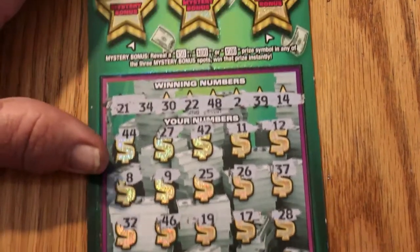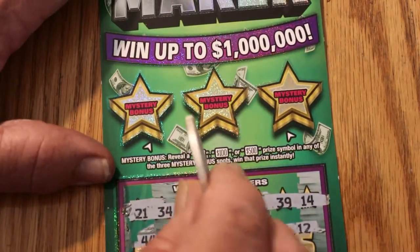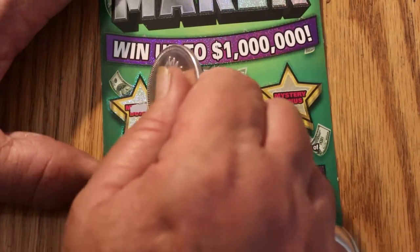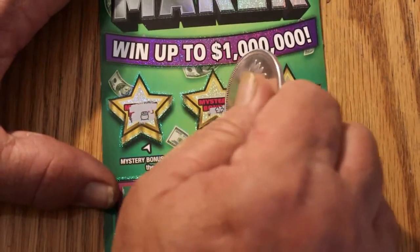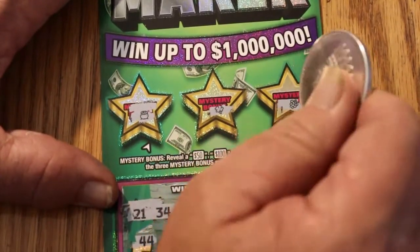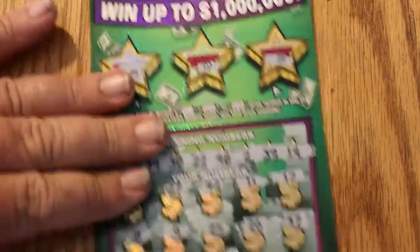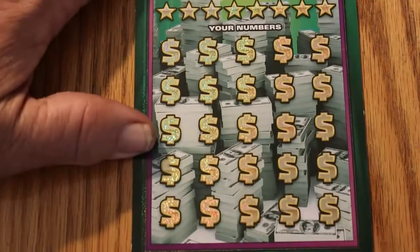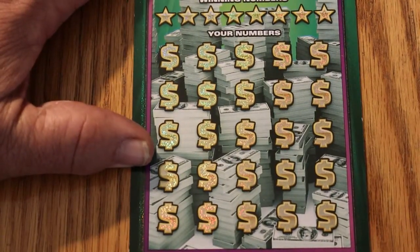We've got nothing on the first one down below. Let's see what the bonuses are — are we looking for a 50, 100, or 500? Nope, nope, and no. First one off the block, no good. But we've got four of these puppies, and the overall odds say one of them should hit something — not always guaranteed, though.